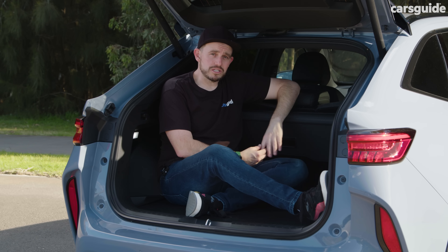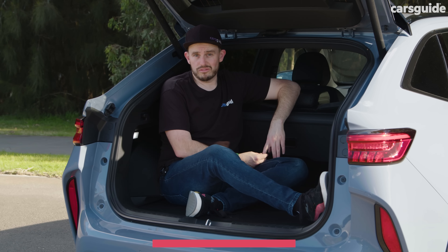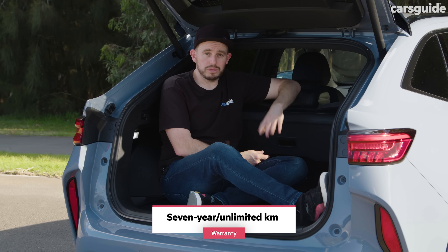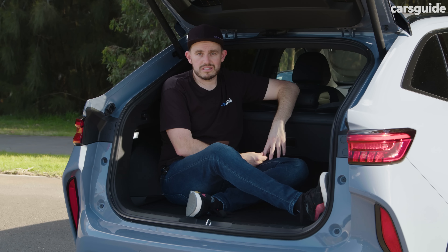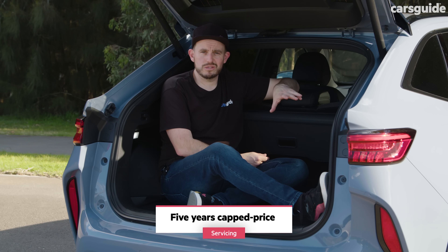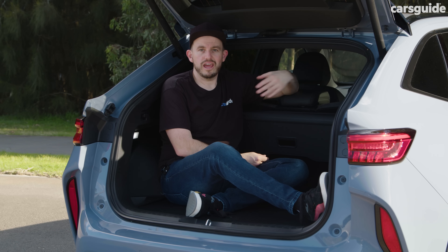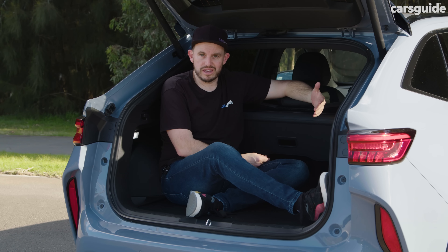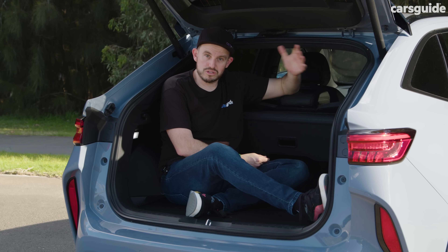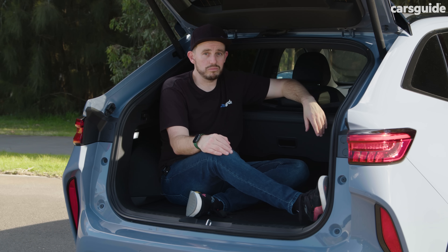The on-paper ownership experience for the Haval H6 seems pretty good. The warranty cover is up there with the best in Australia right now — a seven-year unlimited kilometre warranty plan, plus five years of roadside assist and a five-year capped price service plan. The first service interval is a bit unusual at 12 months or 10,000 kilometres, and then every service after that is every 15,000 kilometres or annually. There is a bit of a price difference in service pricing for the two-wheel drive versus the all-wheel drive — check my review for those details.